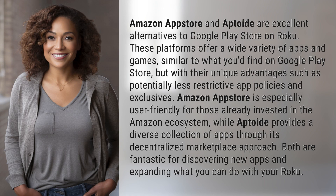Amazon App Store and Aptoide are excellent alternatives to Google Play Store on Roku. These platforms offer a wide variety of apps and games, similar to what you'd find on Google Play Store, but with their unique advantages such as potentially less restrictive app policies and exclusives.